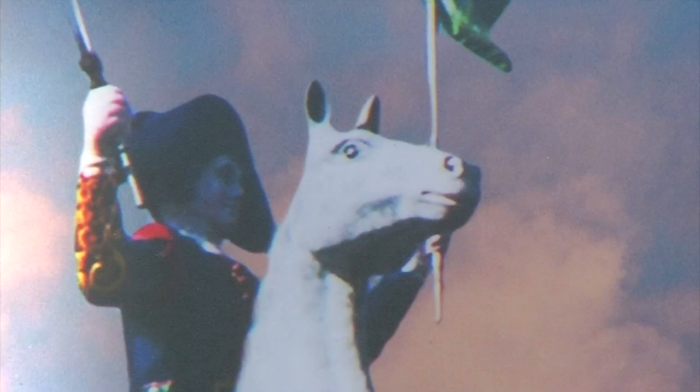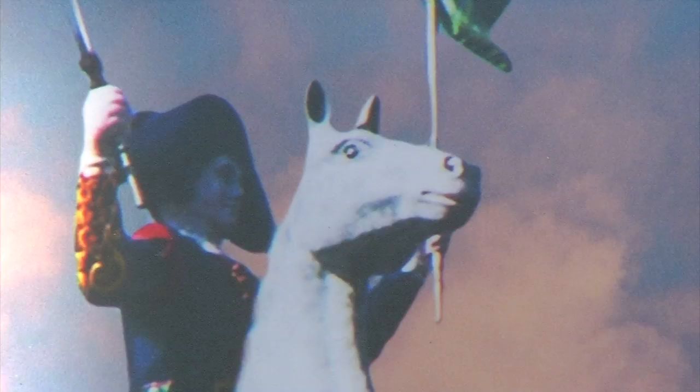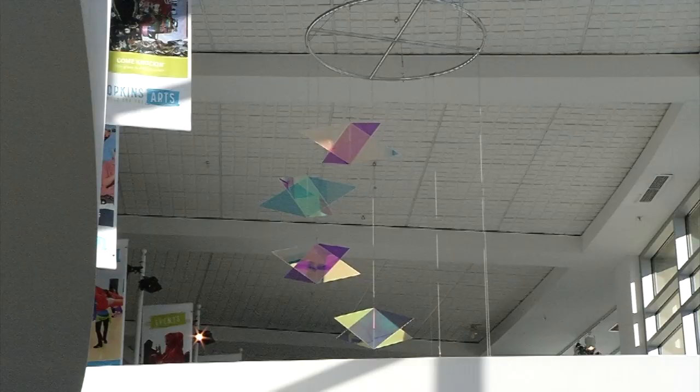These exhibits will come down Sunday, January 5th, so come by this weekend if you have the chance. For Weekend Showcase in Hopkins, Neil Persily, CCX News.